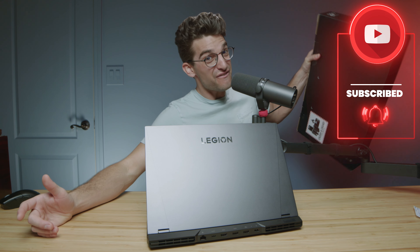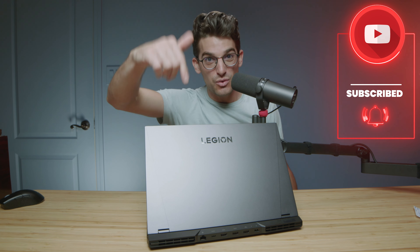Don't forget to subscribe so you can catch the giveaway of the Legion 5 Pro. If you want to make a purchase of any of these laptops, head down to the description below and click those links. I'll see you in the next video.